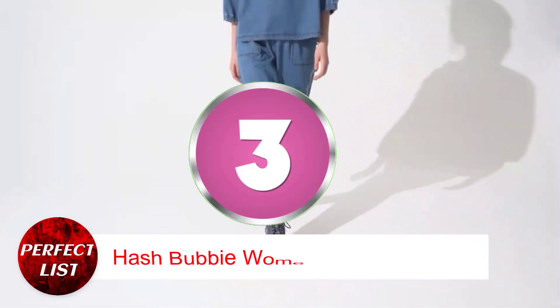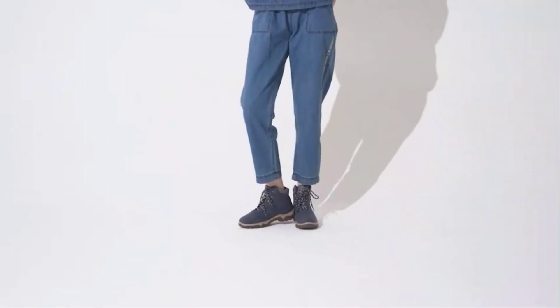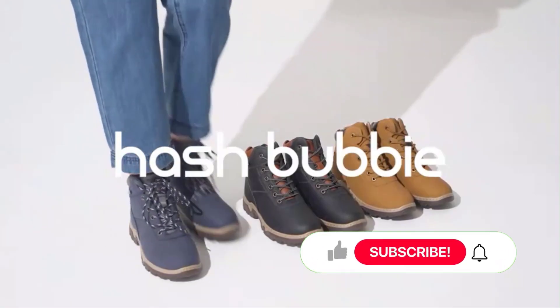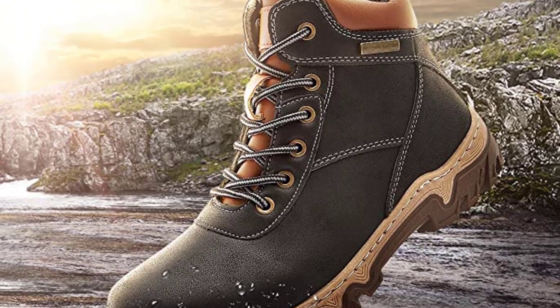Number 3: Hash Bubby Women Mid Hiking Boots. The Hash Bubby Hiking Boots are a number one bestseller on Amazon. The shoes are made with a durable midsole and extra cushioning to help give you support and comfort on long hikes. An advanced traction rubber sole allows you to get a grip on rough ground. The shoes are truly waterproof, a five-star reviewer wrote.